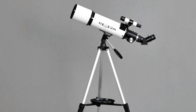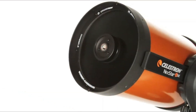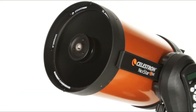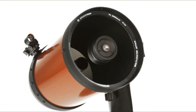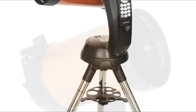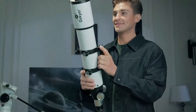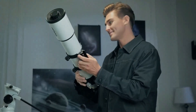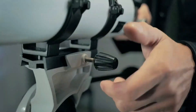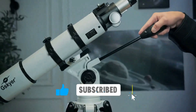Today, we're revealing the top telescopes of the year, handpicked for clarity, quality, and beginner-friendly setup. These aren't just trendy models — they're trusted favorites among first-time stargazers and experienced hobbyists alike. From compact travel scopes to advanced optical powerhouses, there's something here for every budget and skill level. All product links are in the description. Don't forget to subscribe and hit the bell for more Skywatch and Gear Guides.